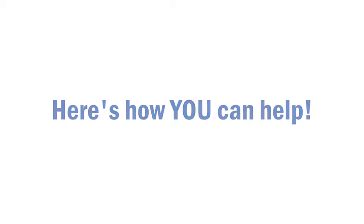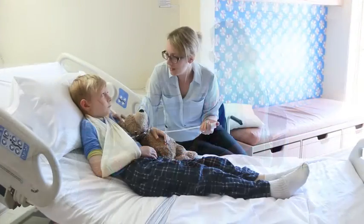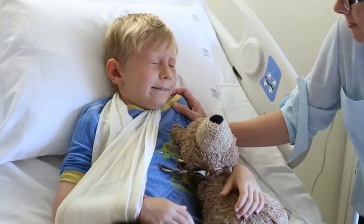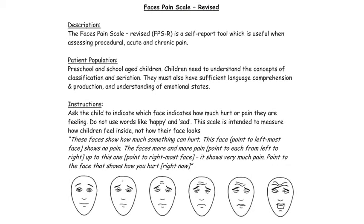The healthcare team at SickKids will work with you on a plan that is right for your child. Tell the healthcare team when your child is having pain or worried about pain. We use special pain assessment scales in the hospital that help us understand how much pain your child is having. These scales are specifically designed to identify pain in children of all ages and abilities.